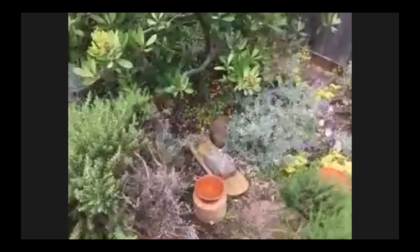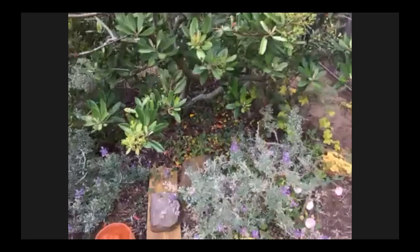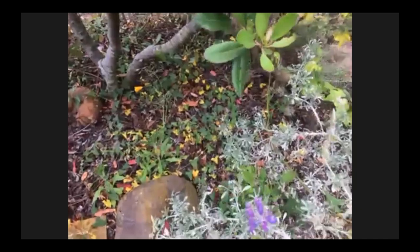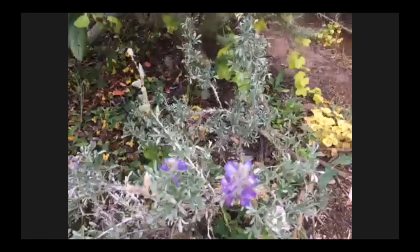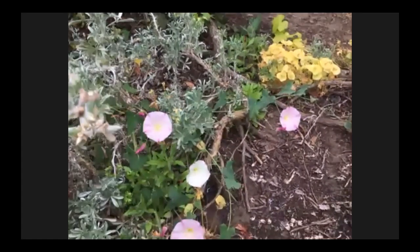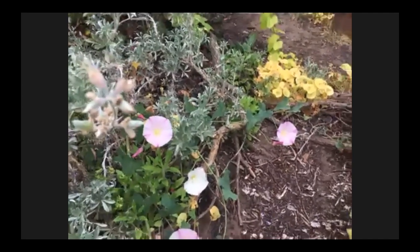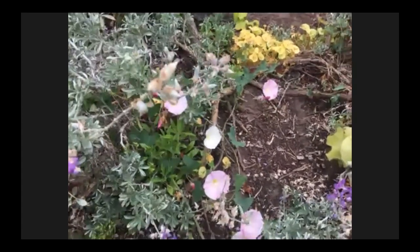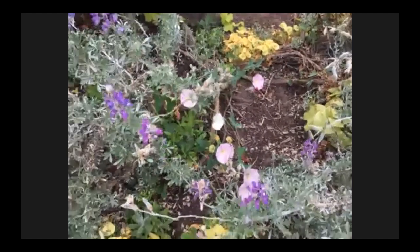Behind the mock heather, underneath the toyon, you can see small arrowhead-shaped leaves — that is coast morning glory. And there we can see some blossoms: a large, very showy flower. We planted this in several spots in the yard and it seems to really like this area underneath the toyon. In the other spots we planted it, it kind of faded out. A lot of our plantings are trial and error — there are microclimates and micro-habitats throughout the yard.